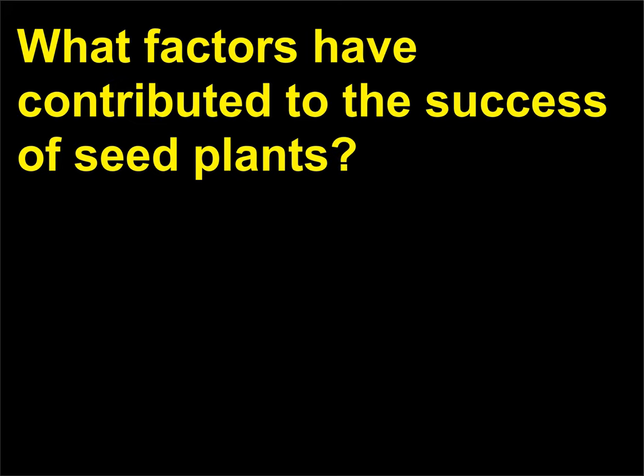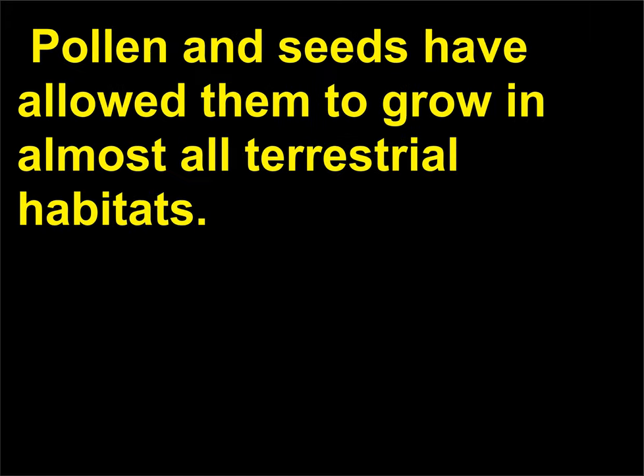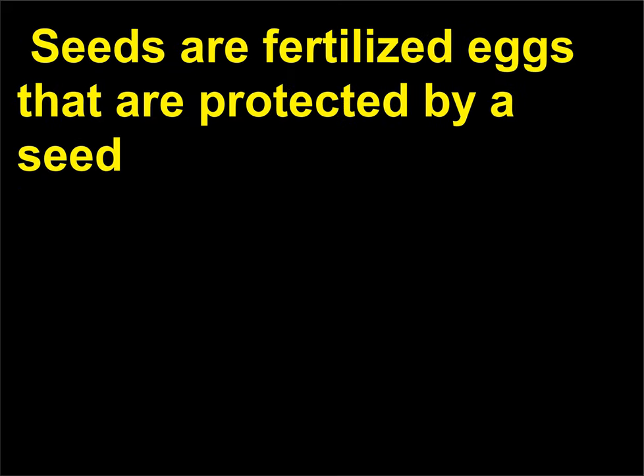What factors have contributed to the success of seed plants? Seed plants do not require water for sperm to swim to an egg during reproduction. Pollen and seeds have allowed them to grow in almost all terrestrial habitats. The sperm of seed plants is carried to eggs in pollen grains by the wind or animal pollinators such as insects. Seeds are fertilized eggs that are protected by a seed coat until conditions are proper for germination and growth.